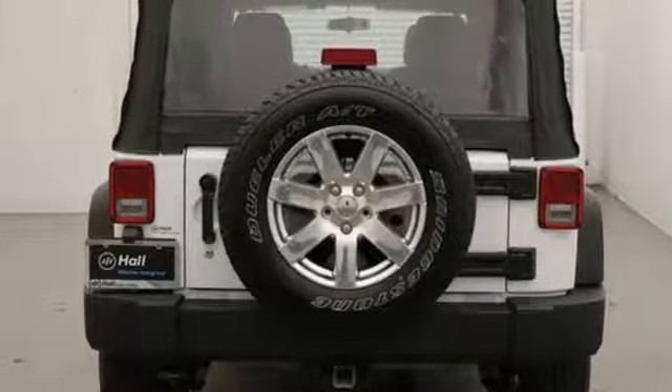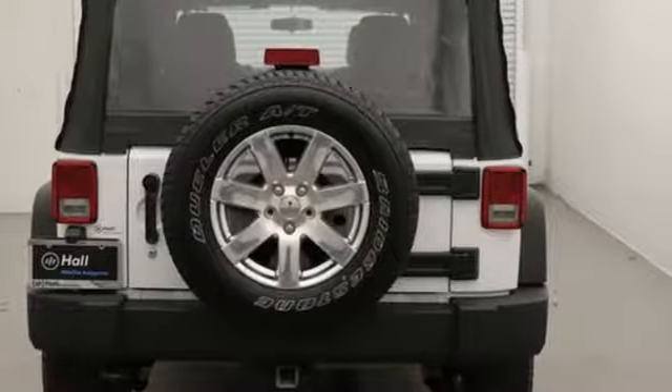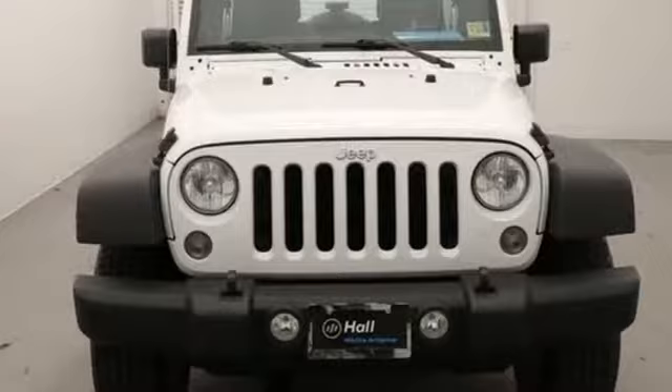It is equipped with four-wheel drive, skid plates, and integrated rollover protection, so you'll be comfortable taking the road less traveled. Get ready for some new adventures in this 2013 Jeep Wrangler Unlimited.